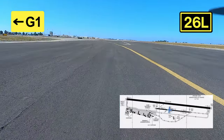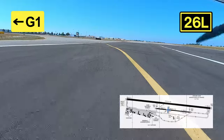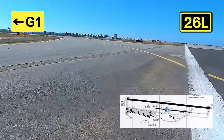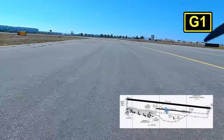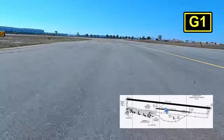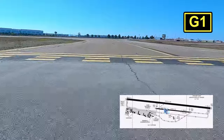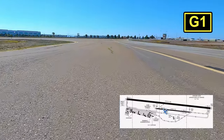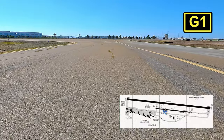We were approaching from the northwest, so I kind of assumed we would be landing right traffic for 26 Right, but that was not the case. As we got closer they told us we're going to do left traffic for 26 Left. Now why was that a little sketchy for me? Because as I said, we're right close to the border and this airport is actually only 1.4 miles away.